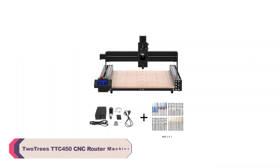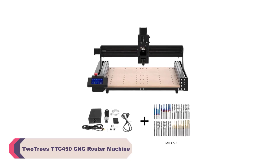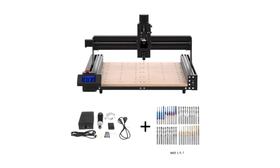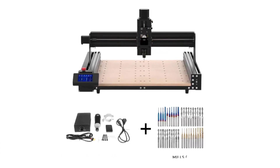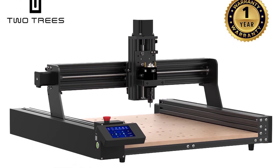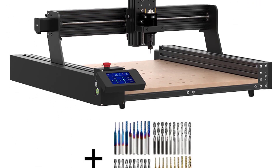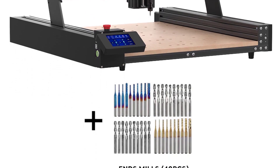Number 3: Two Trace TTC-450 CNC Router Machine. The TTC-450 boasts a robust construction featuring a combination of 40–80 aluminum profile and sturdy sheet metal components. This blend of materials not only lends the machine impressive durability, but also ensures remarkable stability during operations. The precise engineering behind its design translates into a machine that can handle even the most intricate tasks with ease.